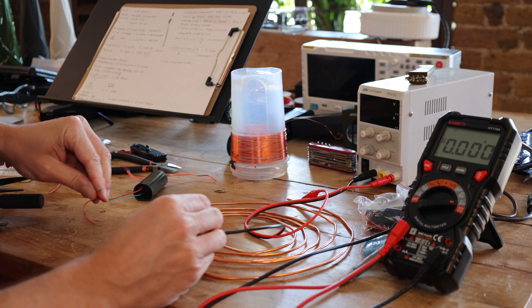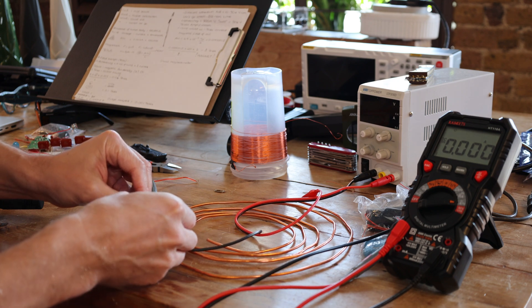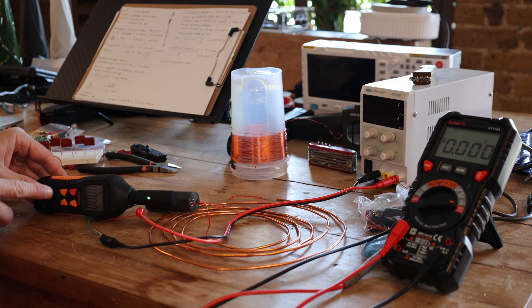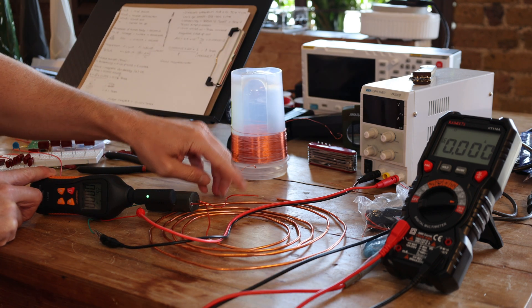Now I'm going to create a spark gap so that the current is alternating and changing, and you should see a much higher magnetic field created. Let's pull that apart and give this a go.